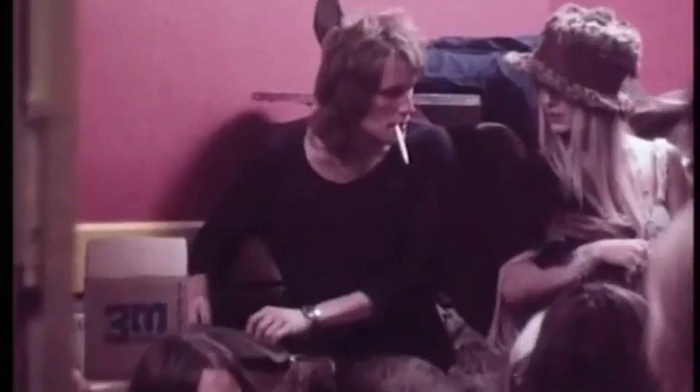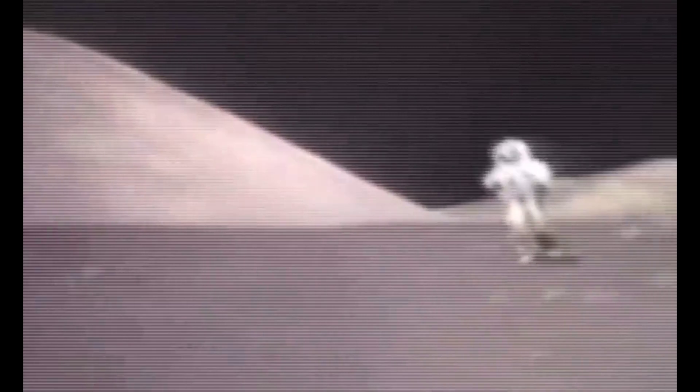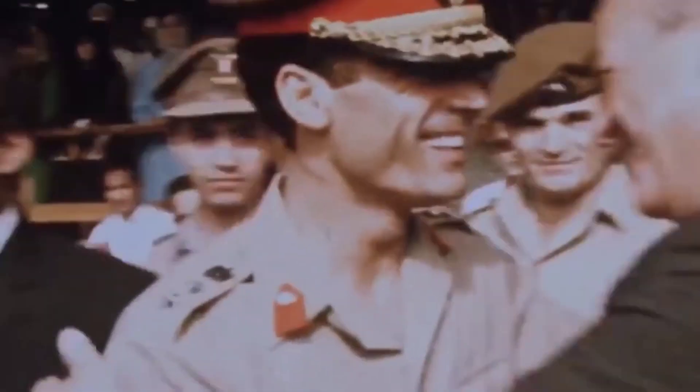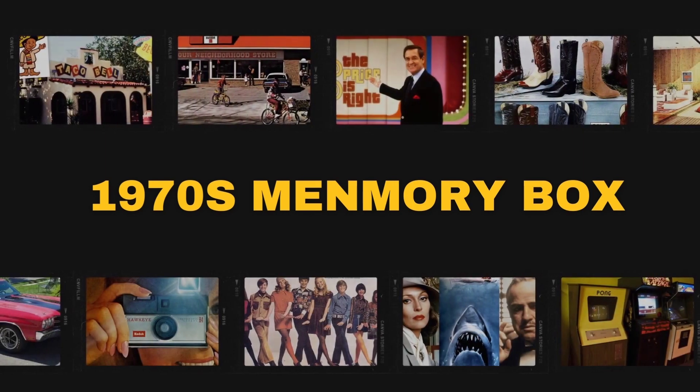The 90s, 70s come alive through this memory box we've known, with country tunes and vintage scenes we'll take you back in time, to a simpler place where love and melodies intertwine.